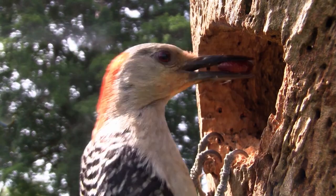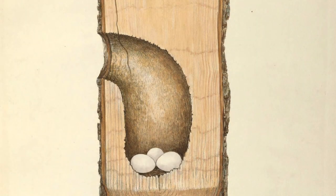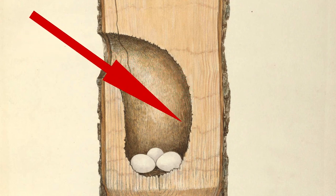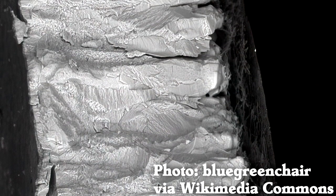Birds that nest inside of tree hollows tend to lay plain, round eggs. It's dark inside the nest and there aren't good sight lines for a predator to see the bottom of the nest where the eggs are, so there's no need to camouflage. The egg's surface is calcium carbonate crystals that make them look white.